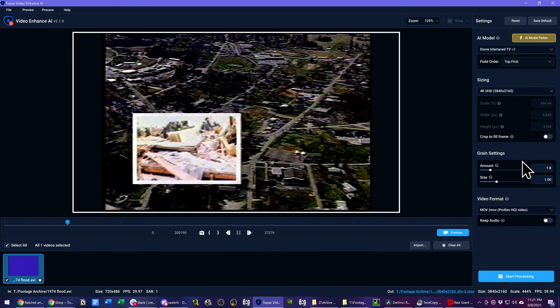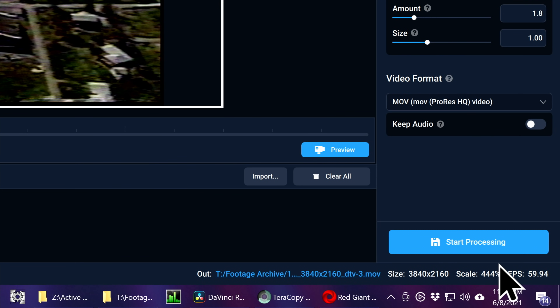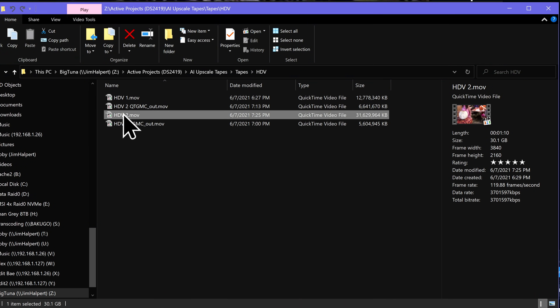Frame rate detection was all over the place. Since I'm working with interlaced clips specifically, that's somewhat understandable, but between two different PCs with the same version of the app there would be different results — between 29.97 and 59.94 FPS. Then the MPEG clip I copied to an AVI container, Video Enhance AI decided was 120 FPS and exported as such for some reason. Please give me frame rate controls.